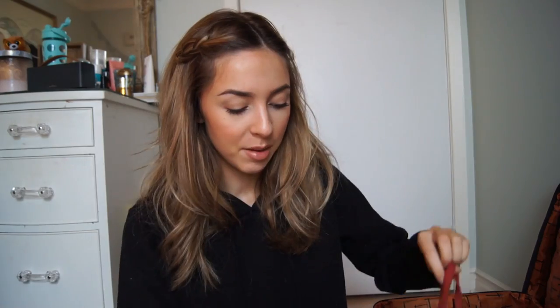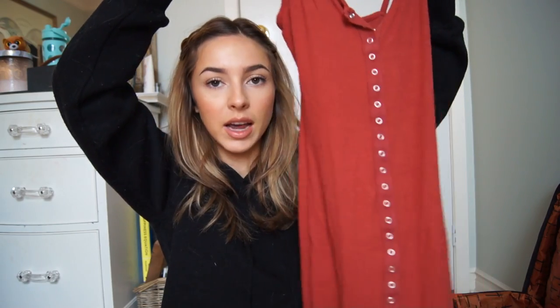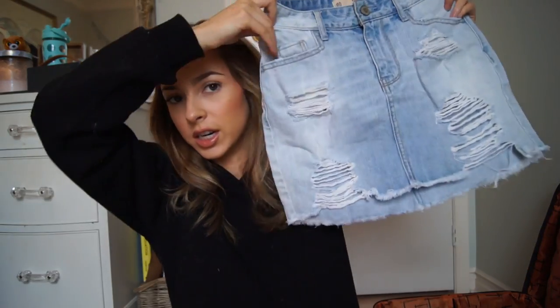I'm bringing this wrap-up style gray Fashion Nova dress — you can wear it casually or dress it up. I'm also bringing this really pretty navy embroidered flowy open-back Fashion Nova dress — so pretty, you can wear it with flip-flops or dress it up with heels. I'm also bringing this bodycon dress that does up all the way down — great for casual days with flip-flops. And I'm bringing my denim skirt by Hollister.